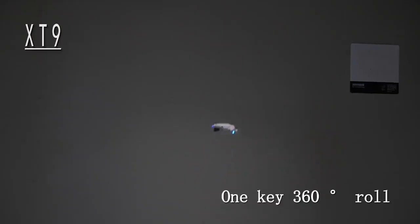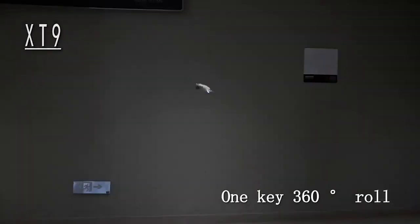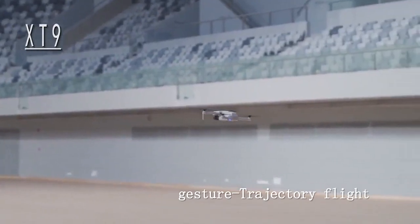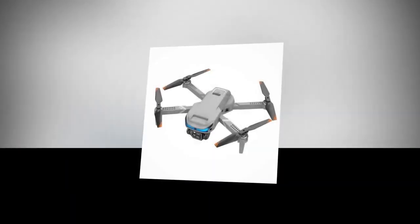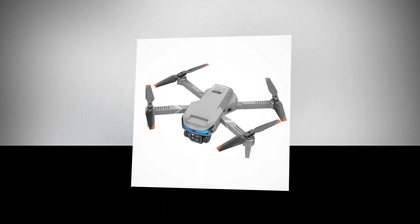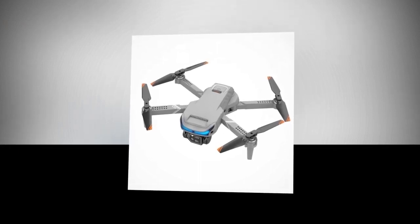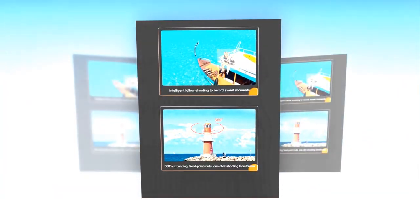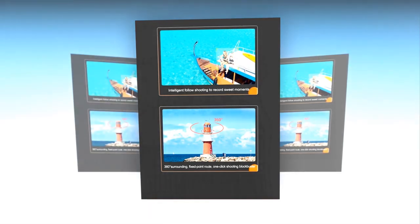It has one-click sharing with beauty filter and creative MV production, so that you can easily share your creativity. You will get gesture photo shoot and can record within 2 meters. It also has intelligent follow shooting to record sweet moments, so you can casually capture candid moments. It has a 360-degree surrounding shooting feature, and you will also get fixed point route and one-click shooting blockbuster.